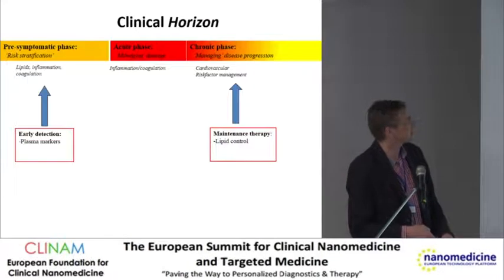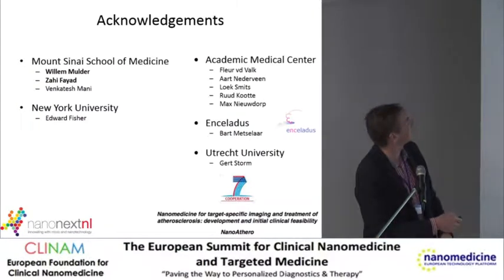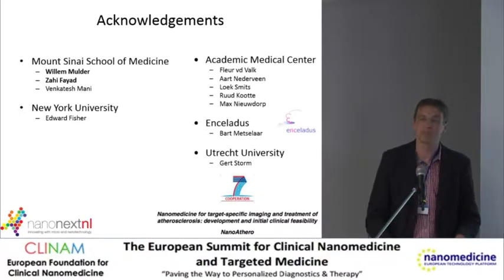We now have some work to show that prednisone in lipid-laden macrophages actually gives a pro-inflammatory phenotype and increases ER stress — basically that explains why it doesn't work. I would like to thank all these people: collaborations with Mount Sinai, the Academic Medical Center, Enceladus, and the Nano-Athero Consortium, where we have a very exciting collaboration. Thank you for your attention.